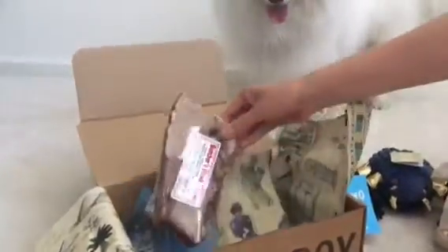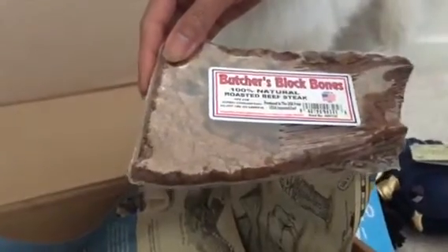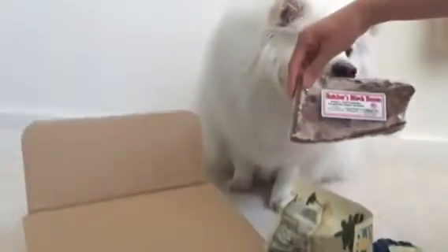Usually they come with some food. It takes two to play, so I guess these are the two to play. And then, Badger's Block Bones — wow, that's huge. 100% natural roasted beef steak. Okay, Ruckus. Boom boom boom.